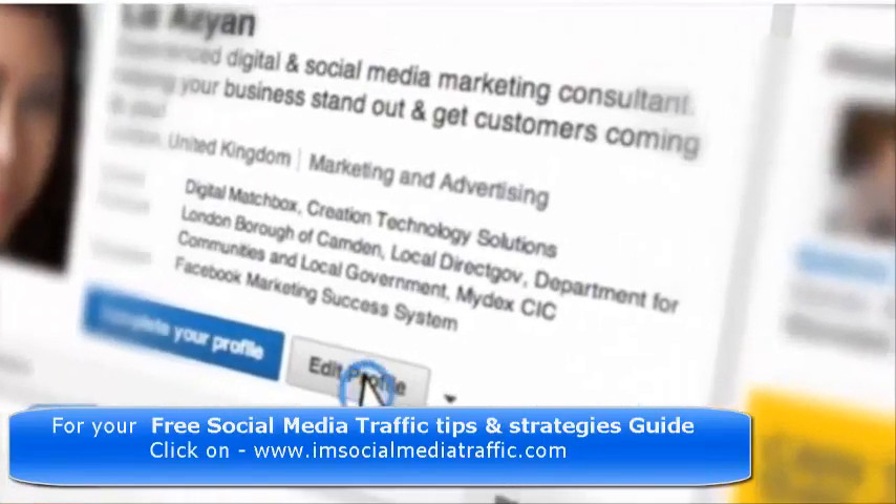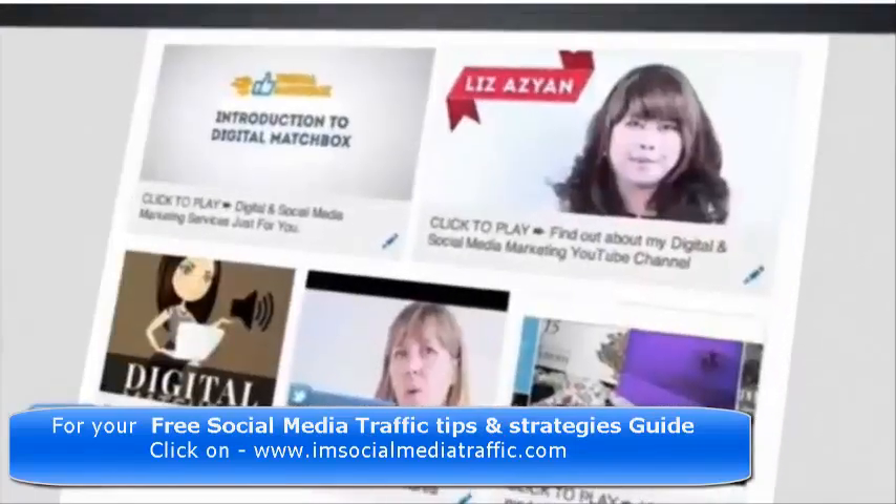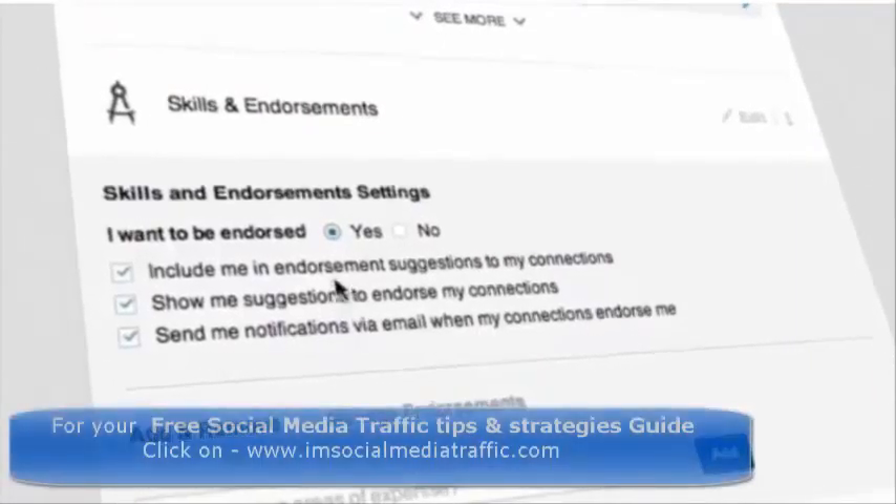This week LinkedIn has been getting really busy. They've just improved the endorsement feature to give you more control. Let's take a look.